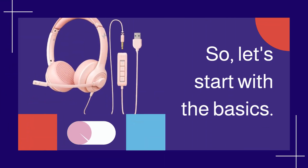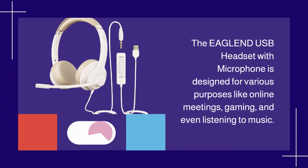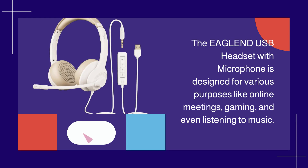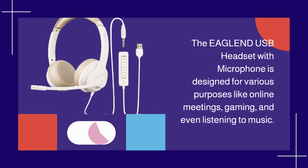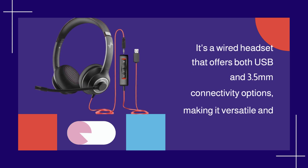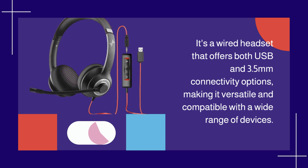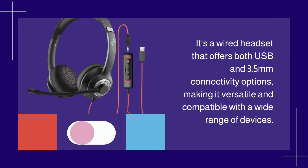Let's start with the basics. The EAGLEND USB Headset with Microphone is designed for various purposes like online meetings, gaming, and even listening to music. It's a wired headset that offers both USB and 3.5mm connectivity options, making it versatile and compatible with a wide range of devices.